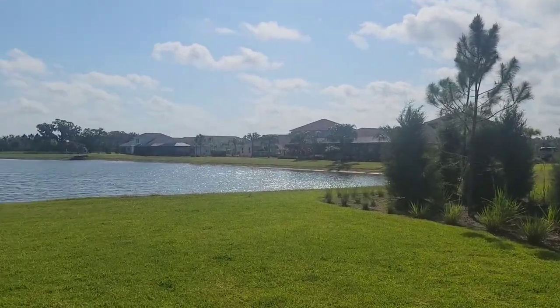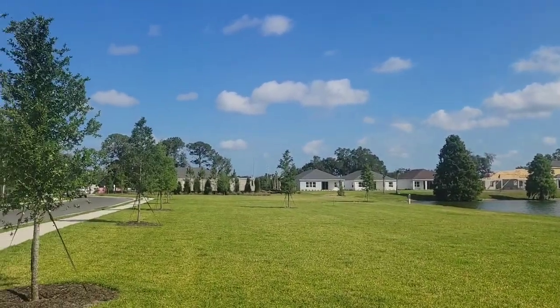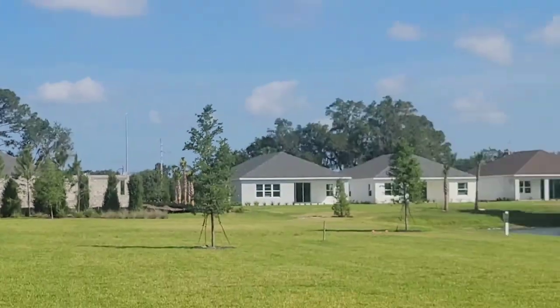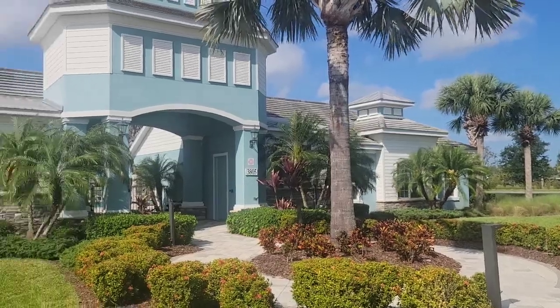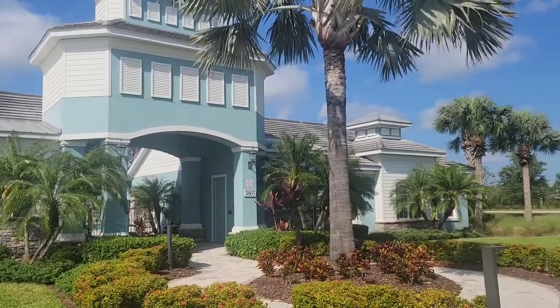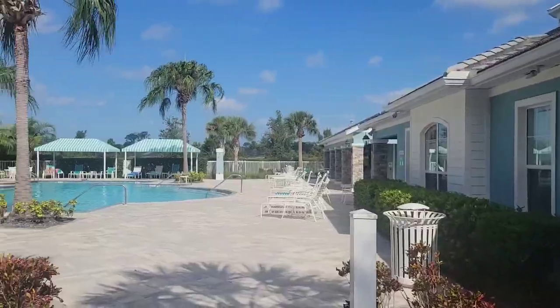Here's another view of the lake and pond that the house backs to. Right down there is where they're building the house. There's a small clubhouse, and you do have a little fitness center on this side that also connects back through to the pool.